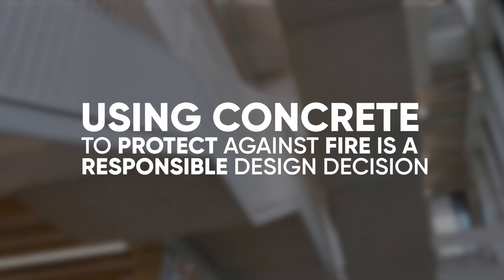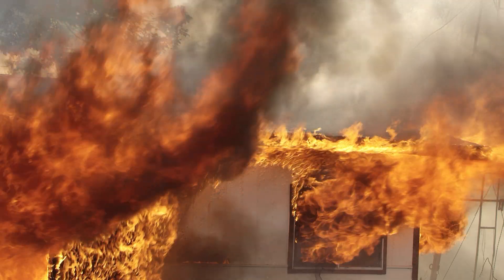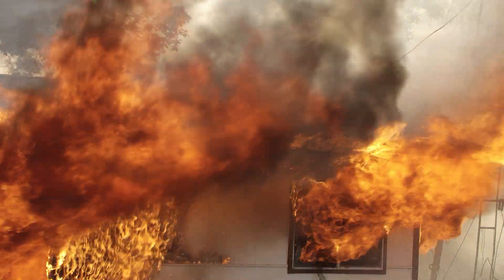Concrete is the low-risk solution. Concrete is a non-combustible material so it doesn't contribute to fire. This means that it doesn't burn, it doesn't give off toxic fumes, it doesn't give off smoke.